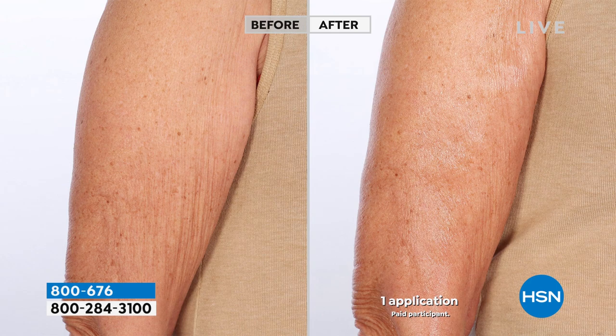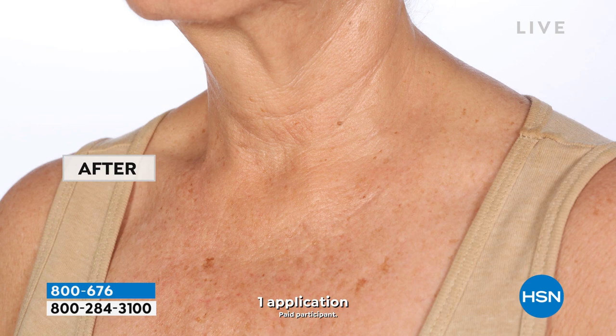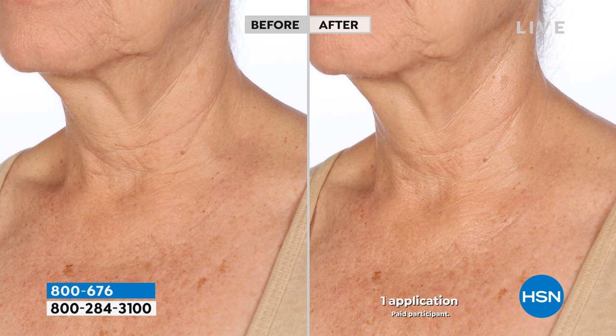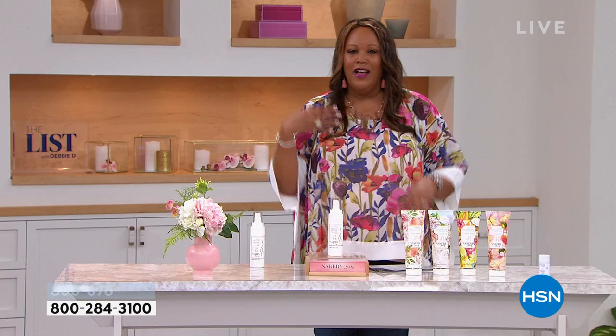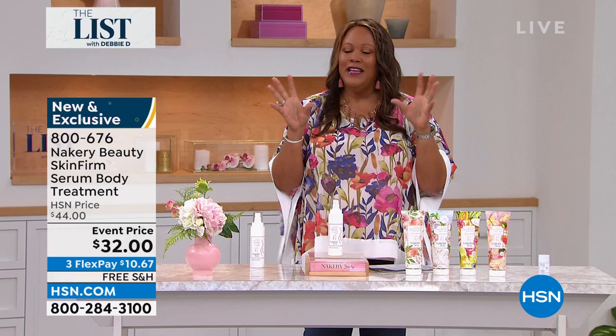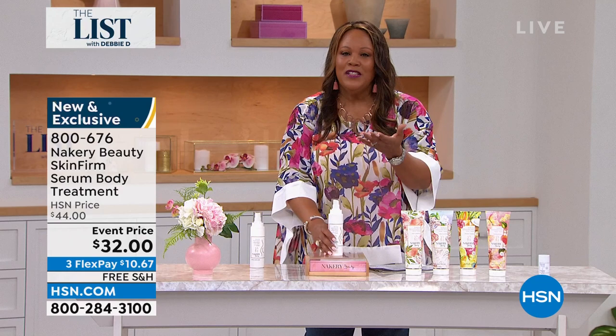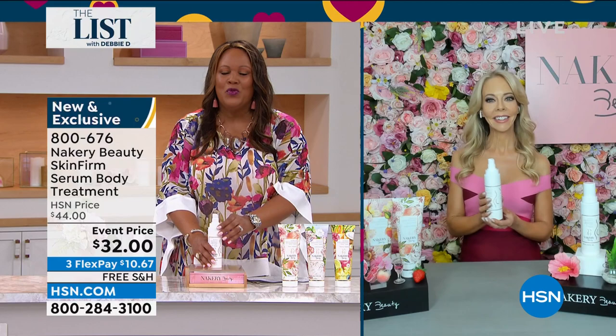Everybody's talking about it. Look at the before and after — if you have that crepey skin on the arms, this is absolutely genius. I love that we're bringing you the world launch because it's all about the targeted area. What you're getting today is 8.4 ounces for $32 — we knocked $12 off. But you cannot put a price on the fact that you look 10 to 15 years younger in the décolleté area and the arms if you've got the bat wings. If you can dream it and you can believe it, you can achieve it. So many people were reaching out to Liz saying, what do I do about the jiggly belly, the jiggly thighs, the sagging bottom?